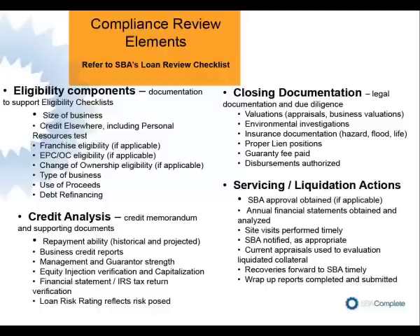Debt refinancing might be another one where if it is a long-term note that's being refinanced, you're going to want to document that there was at least a 10% improvement on the notes that have been refinanced, things like that. The documentation is very important for eligibility because this is what separates an SBA loan from your non-SBA loan portfolio. No matter how creditworthy the deal is, if it's not eligible, all the work was for naught and the guarantee would not be good.